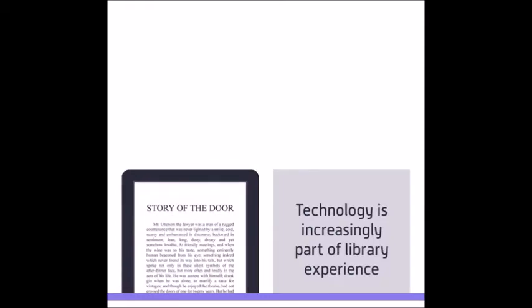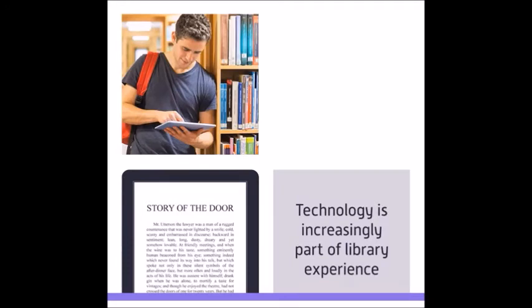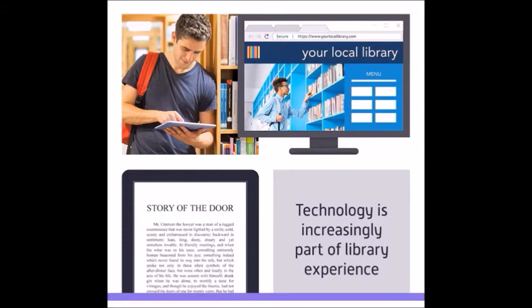Now that e-books are becoming more popular, technology is becoming increasingly a part of everyone's library experience. The idea of a library being an organization you can join, from which you can borrow books, has not changed. What has changed is how that process occurs.